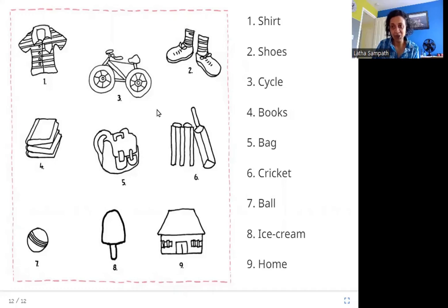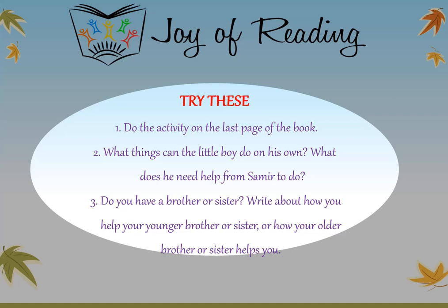I hope you enjoyed this story. Thank you. Try these questions: Do the activity on the last page of the book. What things can the little boy do on his own? What does he need help from Samir to do? Do you have a brother or sister? If you do, write about how you help your younger brother or sister, or how your older brother or sister helps you.